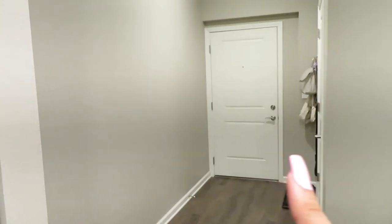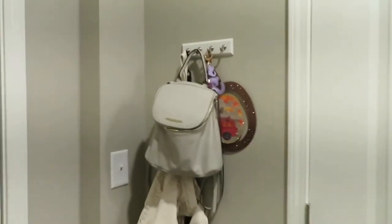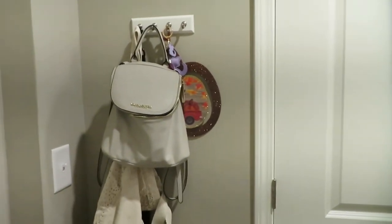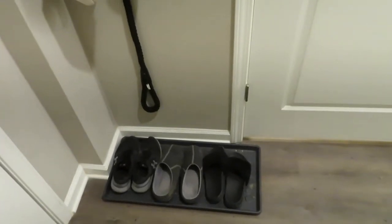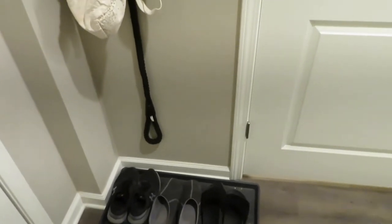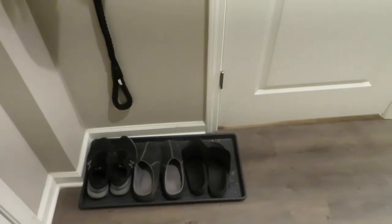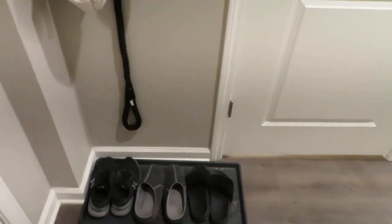When you first walk in, that's our front door. This area right here has a key hook that I asked Sergio to put up for me — I keep our bags and keys there. And then I got this awesome shoe tray from Ikea, which was really cheap. It's super nice for whenever it snows; we can just throw our shoes off and put them right there so we don't track anything in.